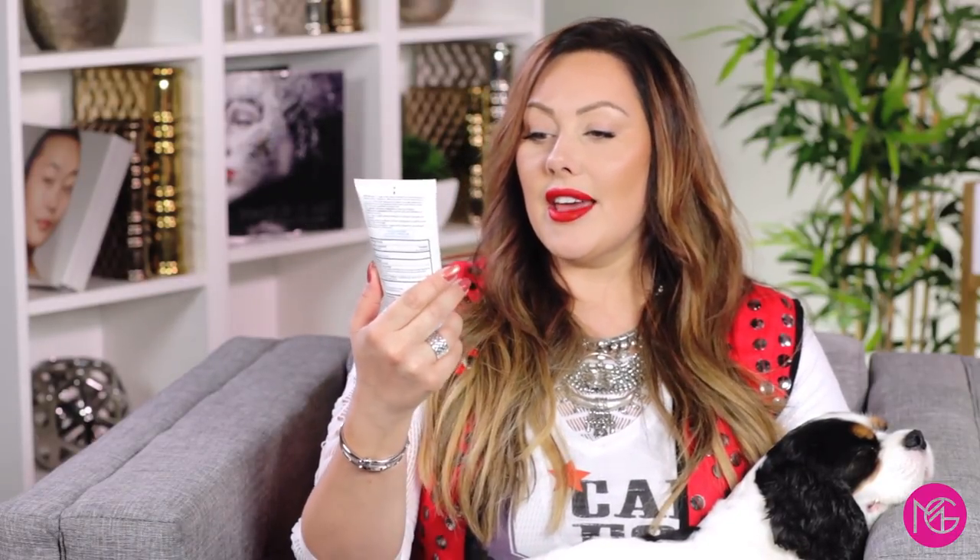My current favorite cleanser is the La Roche-Posay medicated gel cleanser. I really like this one because I've been breaking out on my chin and cheeks, and it's a really nice formula. It doesn't smell too medicine-y but it has some active ingredients to help prevent breakouts. I think I got it at Ulta or online — I'll list everything in the link below.